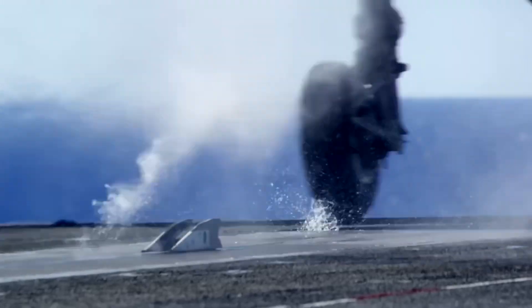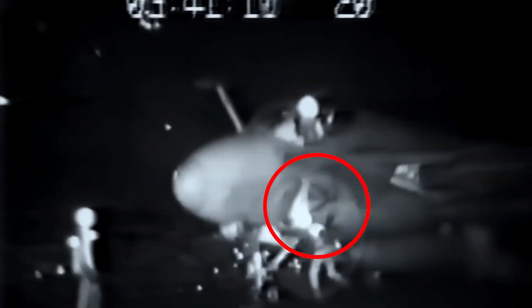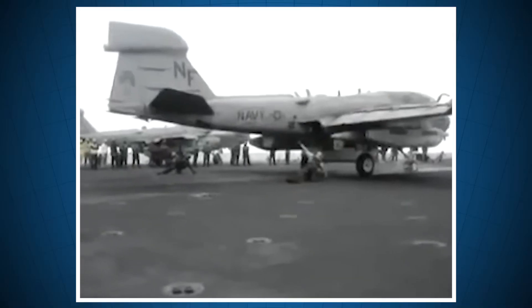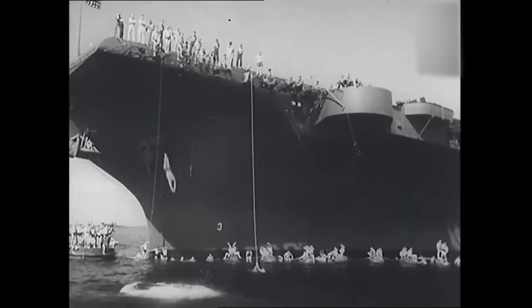An aircraft carrier's deck is among the most hazardous workplaces. There are planes landing and taking off at 300 kilometers per hour, cables whipping around, engines that can suck you in, propellers at full power just inches from your head, or hot air coming out of the planes which can burn you or throw you, shot over the side of the ship about 35 meters high.